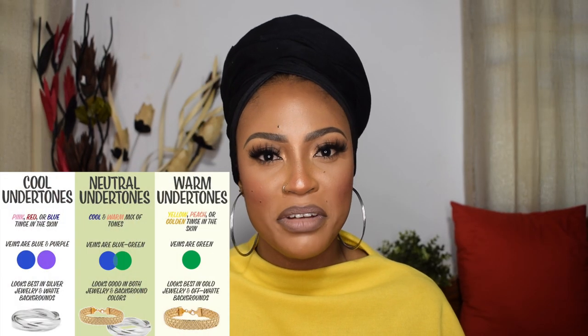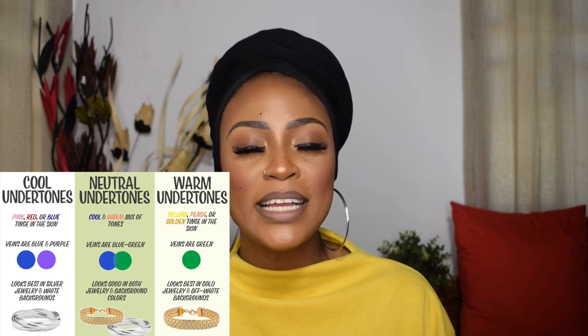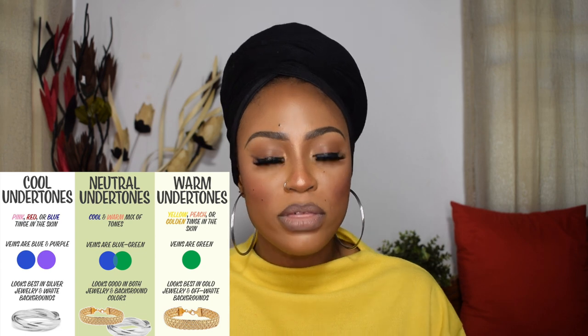Another way to find your undertone is through jewelry. If you look good in gold jewelry, your undertone is most likely warm. If you look better in silver, your undertone is most likely cool. If you look good in both gold and silver, your undertone is neutral. A third method: if you go out in the sun and tan easily, you likely have a warm undertone. If you tend to burn, you likely have a cool undertone. If you both tan and burn, your undertone is likely neutral.